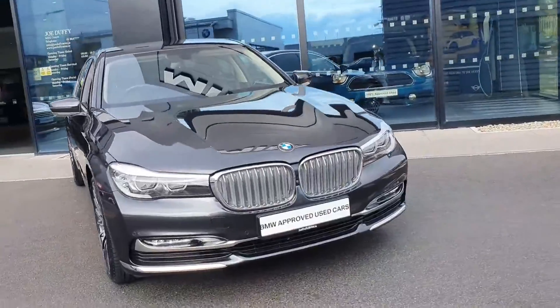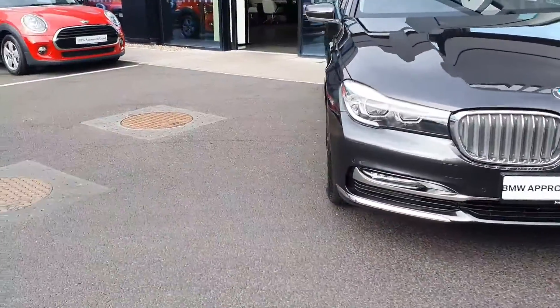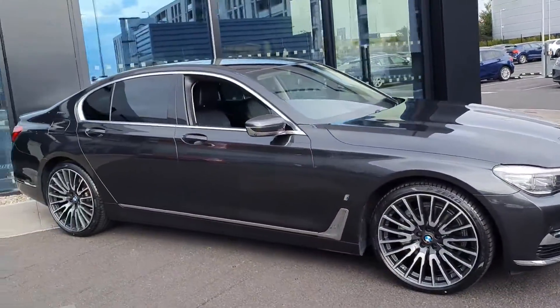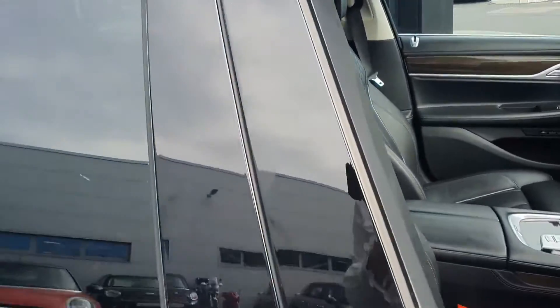You can see your chrome finish kidney grills with your LED headlights and spotlights. Around the side of the car you have your multi-spoke alloy wheels. This car also comes with rear sun protection glass and keyless entry, so the car will lock and unlock as you walk to it and walk away from it.